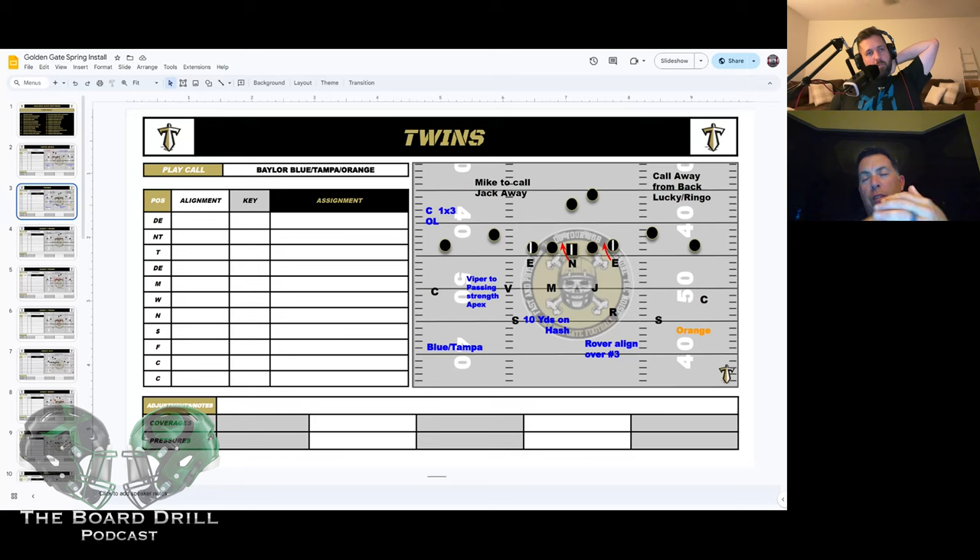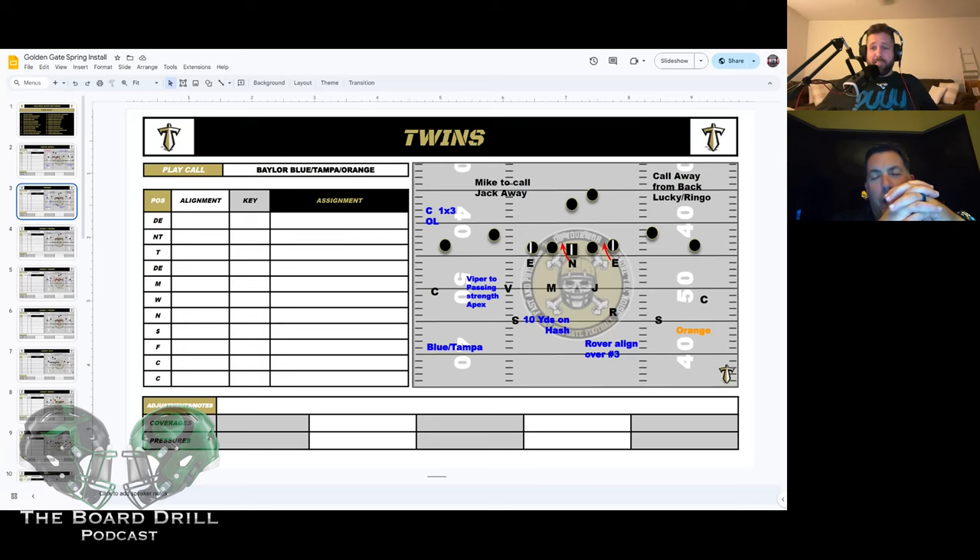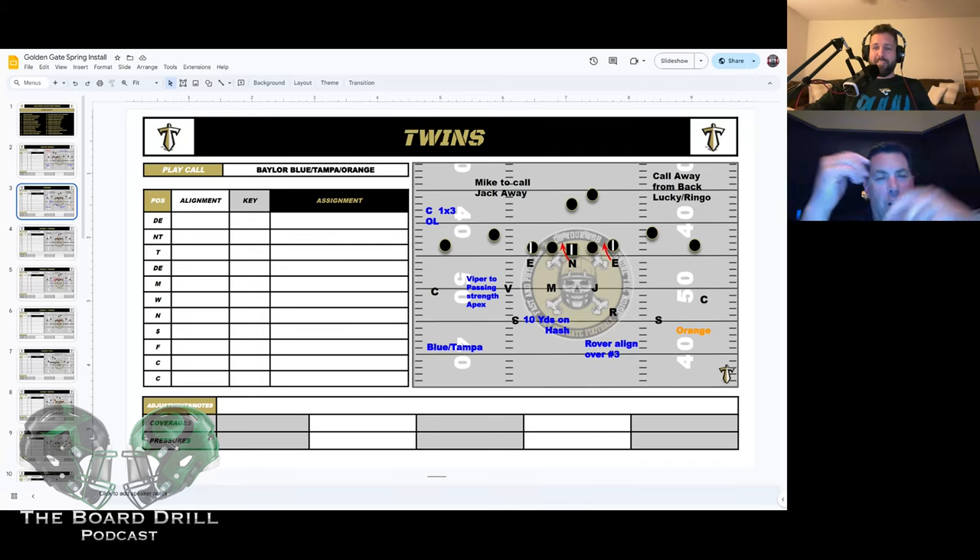The only time we don't have three safeties on the field is against a wing-T or single-wing team. At the Glazier clinic in Orlando I had a couple of single-wing questions, and we actually faced one last year — thankfully we don't have them anymore. There are offenses that'll take you out of it, but it's for a week, not four weeks. You need to have a plan for 12 personnel.